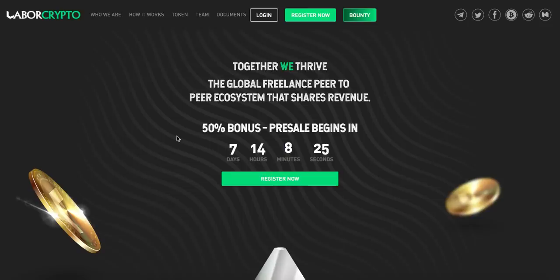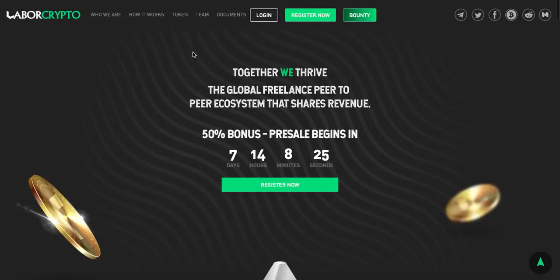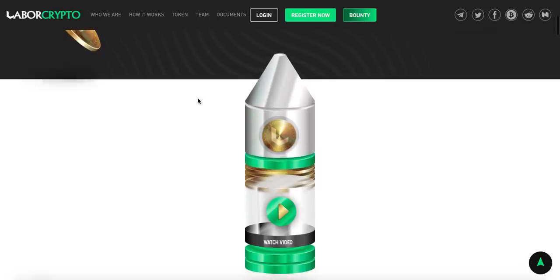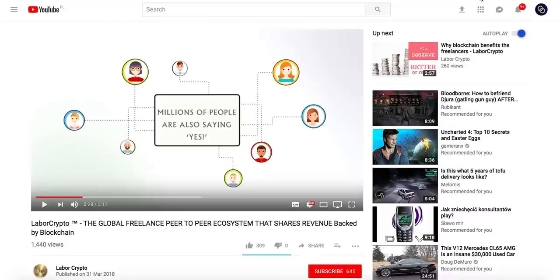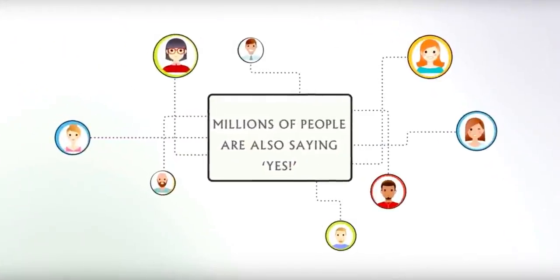To know their ICO and project better, here is the presentation video by their creators. It's about three minutes, but I think it will be worth watching because it's always important to see what the creators want to share with us. Let's watch it together.